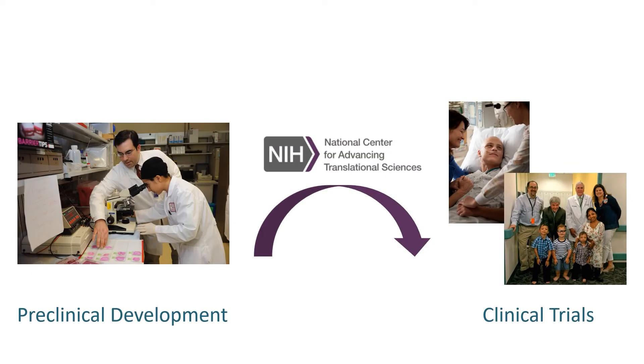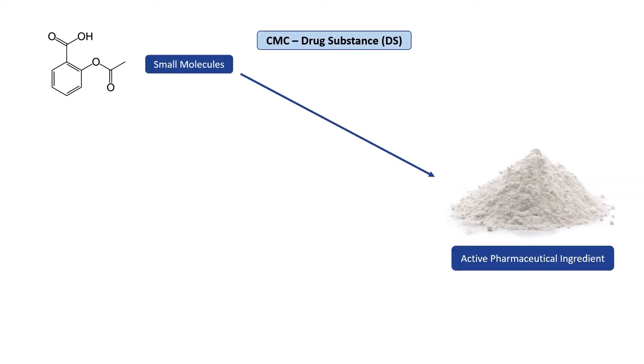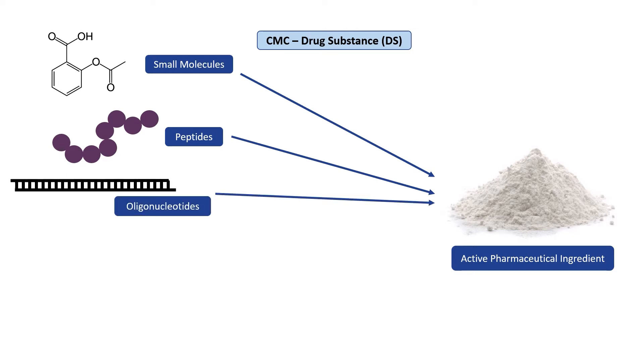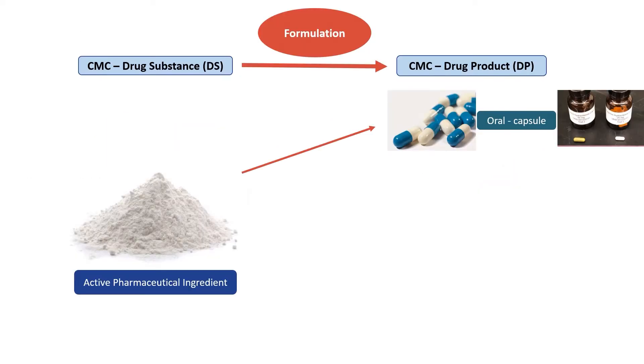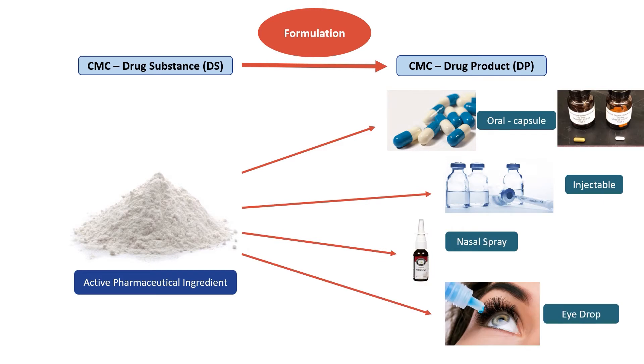Our group helps bridge the bench-to-bedside transition from preclinical studies into clinical trials. Our work focuses on developing dosage forms of raw materials such as small molecules, peptides, oligonucleotides, recombinant proteins, and gene therapy vectors. These formulations include capsules, injectables, nasal sprays, or eyedrops, depending upon the target product profile, and are administered in humans during Phase I clinical trials.